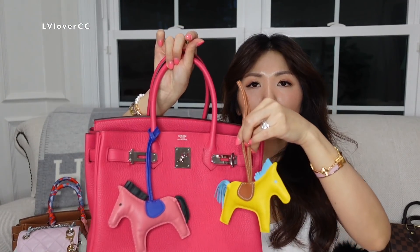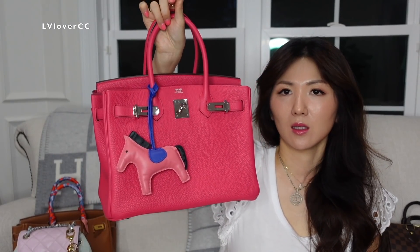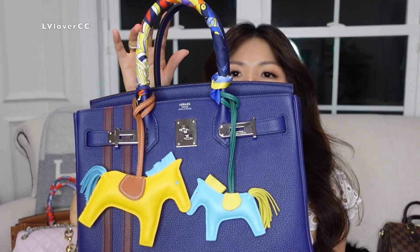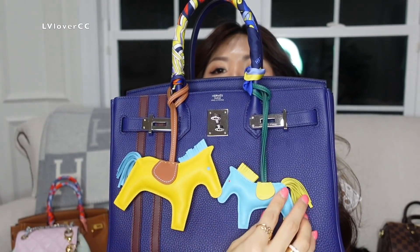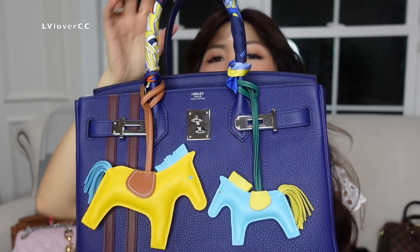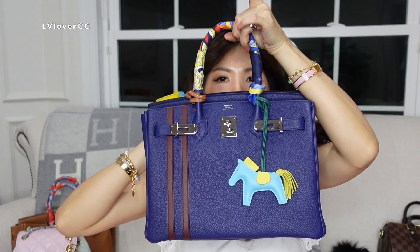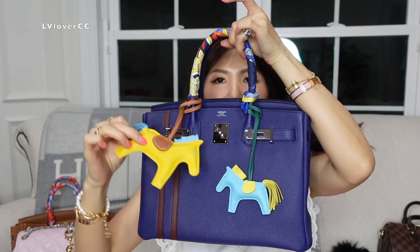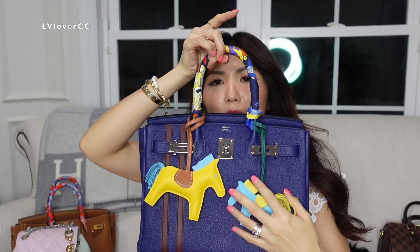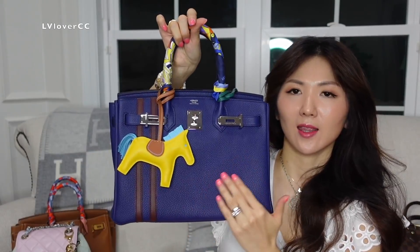This horsey is size medium and they look really nice on a Birkin size 30. To compare the different sizes — that's the medium size and that is the tiny mini one. Which one do you think looks the best? I thought that looks really cute and it really pops. The colorway is just perfect in my opinion — that beautiful pop of yellow color against the navy blue.